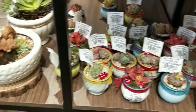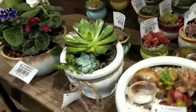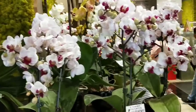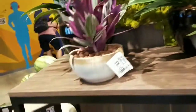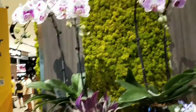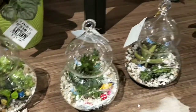Hello everybody, this is Anima and I'm at a supermarket — Fair Price at Changi Airport. You can see there are very beautiful showpieces and plants. As I was at the airport, I thought to show you the Fair Price supermarket and all the things that are available here.